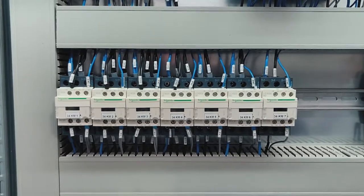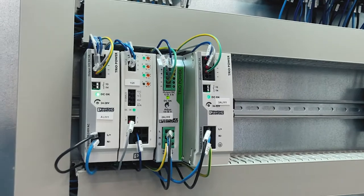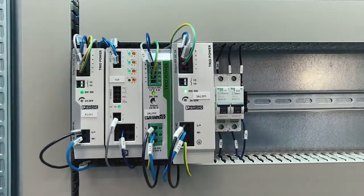It is important to mention that the line is based on reliable Schneider Electric components and software, while robotics and control software rely on our partners' solutions.